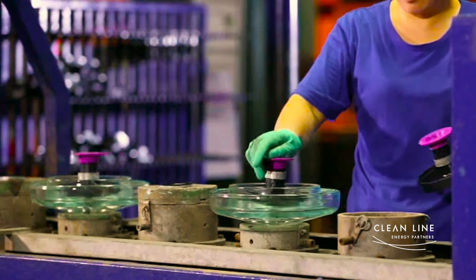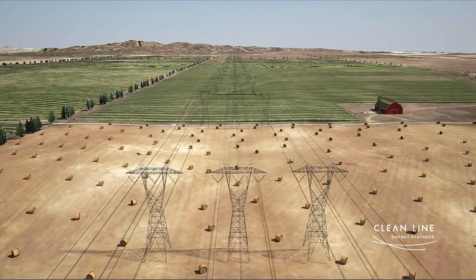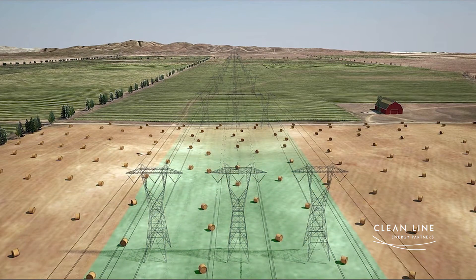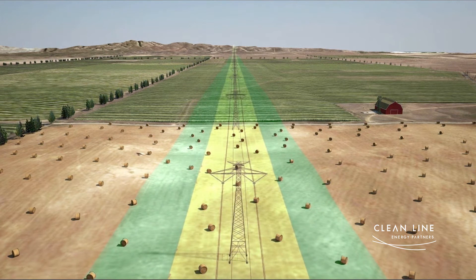We're using high-voltage direct current technology, which is the most efficient way to move power a long distance. We need about a third of the right-of-way that you would need to move a comparable amount of energy with alternating current lines.